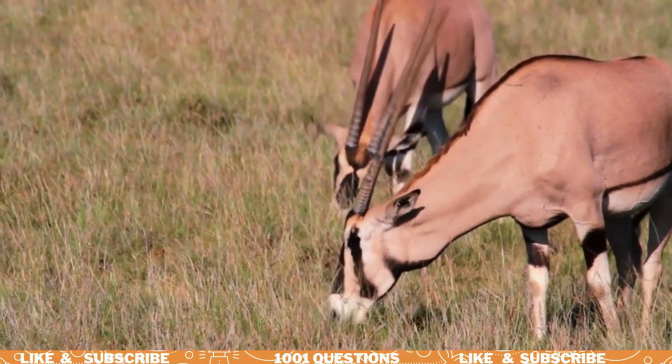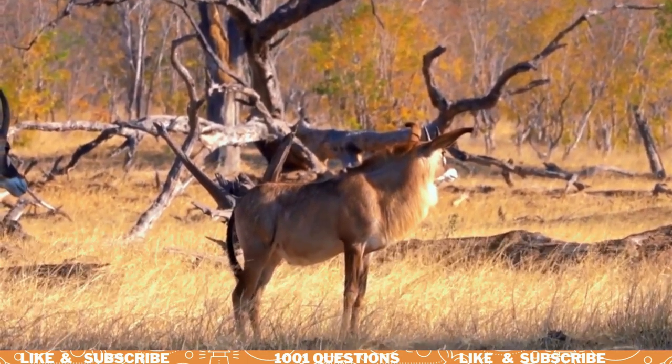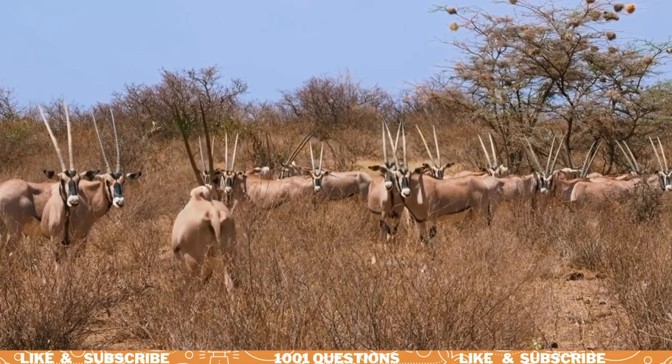Oryx are well adapted to living in the desert. They have long, slender legs that help them move quickly over sand and can tolerate high temperatures without sweating.